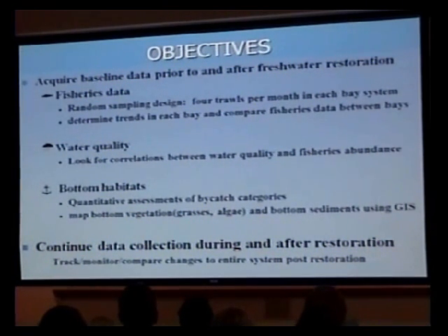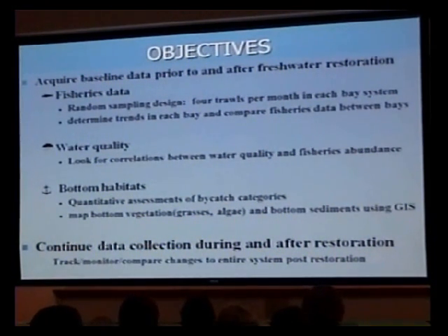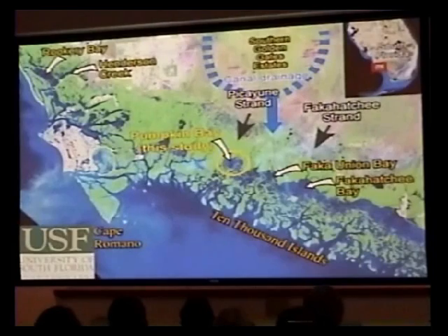We've had other investigators looking at bottom habitats, and I recently started a more quantitative way of looking at the trawl bycatch that I pull up. I do both a trawl monitoring and a shark nursery monitoring project that looks at the top predators in the system fisheries-wise, and both these projects are slated to continue through the physical restoration, and hopefully after this restoration so I can compare post-restoration and pre-restoration conditions.